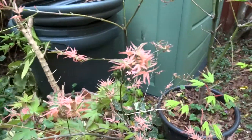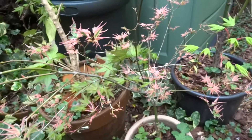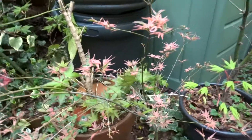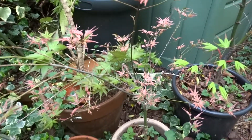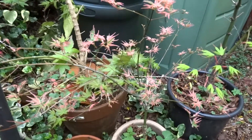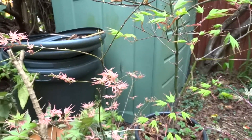The following spring I repotted them and didn't put any drainage in the bottom of the pots, and we had a really wet spring and several of my acers died. So be warned — I always use drainage. Even those of us that understand these things can make rookie mistakes.